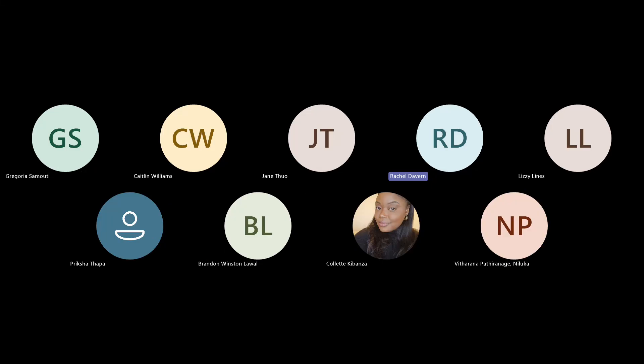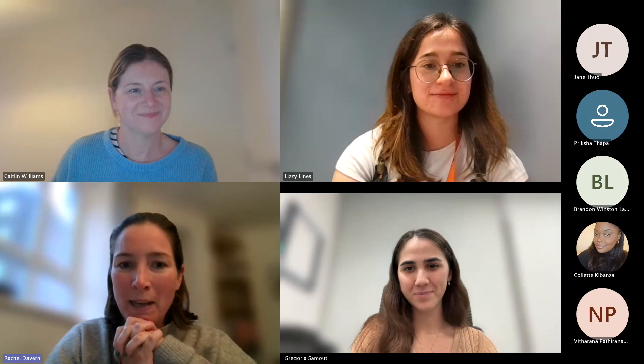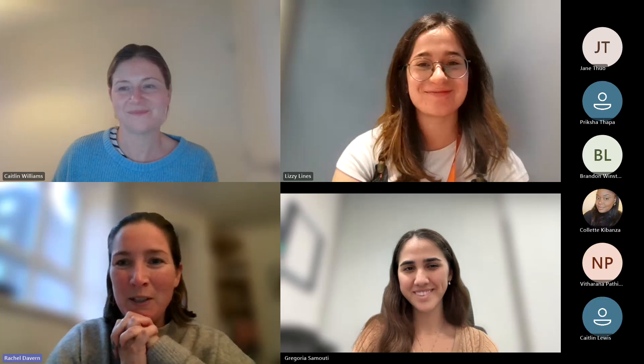Welcome to this Occupational Therapy webinar. My name is Rachel, I'm the course director for the BSc programme here at St George's. I've got one of my colleagues with me — Caitlin, one of the Occupational Therapy lecturers at City St George's University, who has been on the team since May.